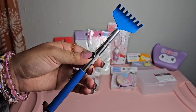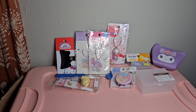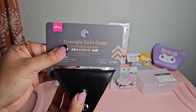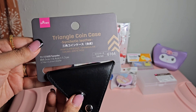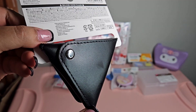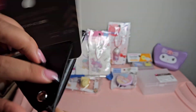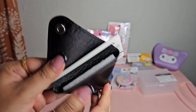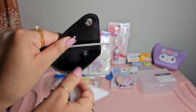The next thing we picked up is this back scratcher - my mom actually gave this to us. After that is the triangle coin case, which is synthetic leather, and if you open it, it's shaped as a triangle.